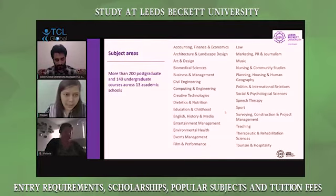These are all the subject areas that we cover at Leeds Beckett University. It ranges from architecture, biomedical, civil engineering, dietetics, education, and environment. It's really a wide range of options for students.